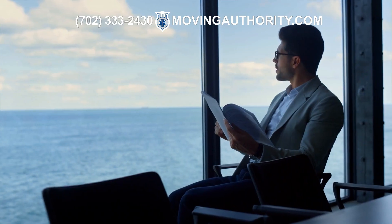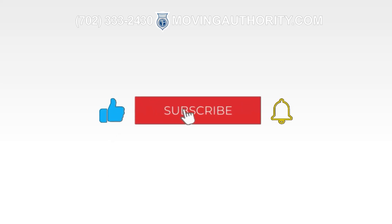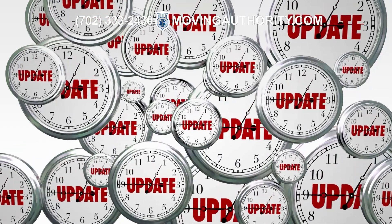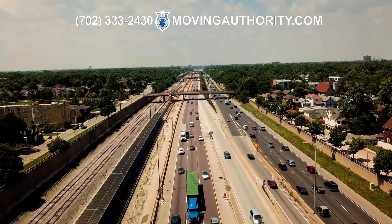Our team would love to hear from you. What do you think about the steps of starting a moving company? Do they seem easy or difficult? Drop a comment below and let us know. Please don't forget to like this video, subscribe to our channel, and hit the notification bell so you can stay updated about important information designed to benefit interstate moving companies.